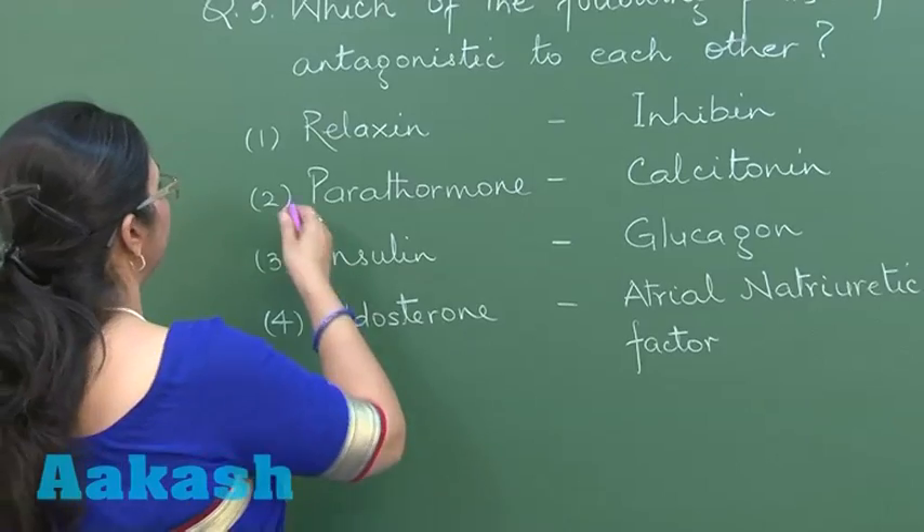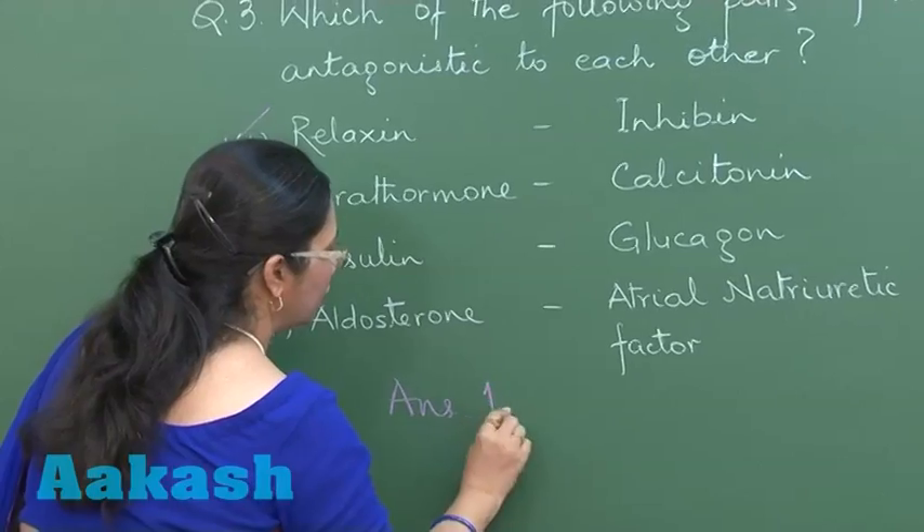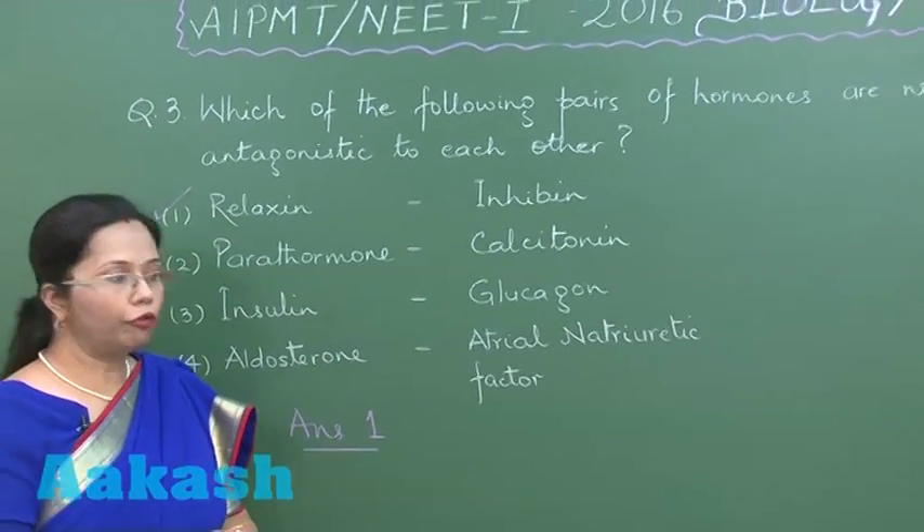So here there is no relation regarding antagonism between relaxin and inhibin. This is our right answer — the answer is option one. Let's move on to question number four.